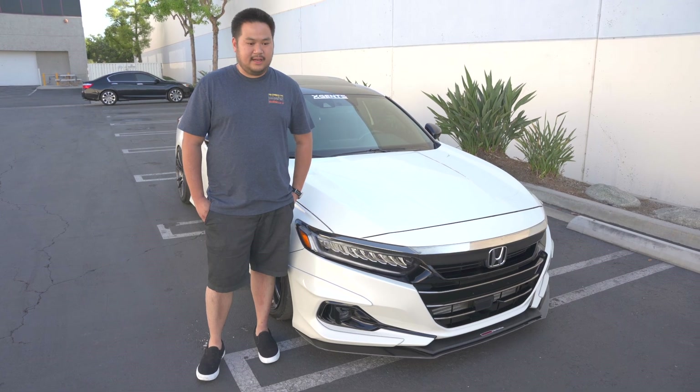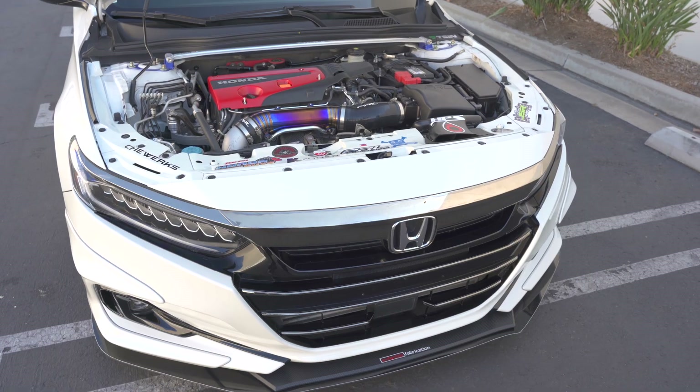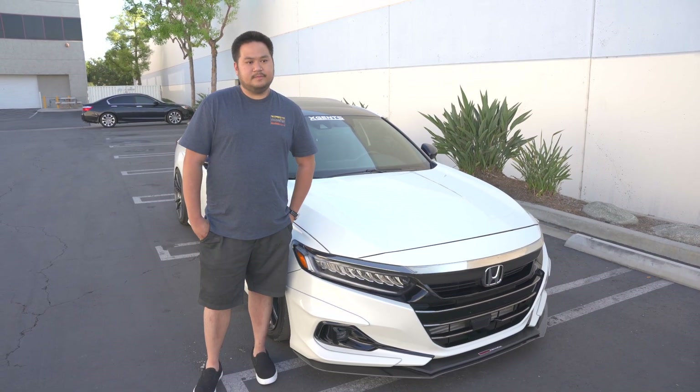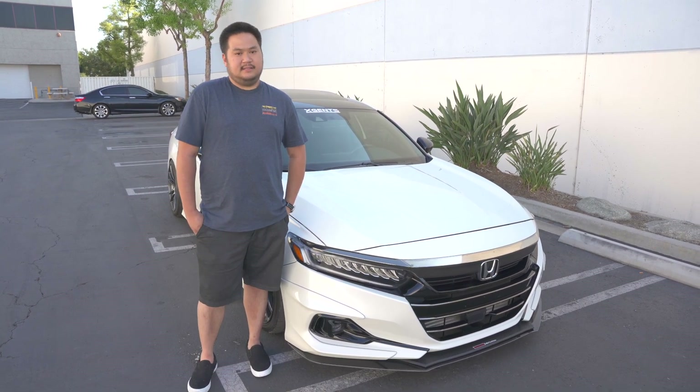It runs smooth, runs fast, runs powerful. Pretty much I've done everything to the car you can do except methanol. I have a drilled fuel pipe and a custom tune, but other than that, this is it.